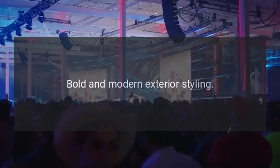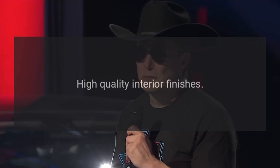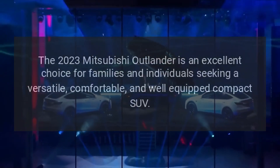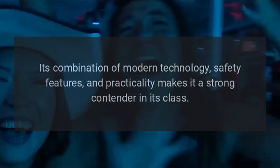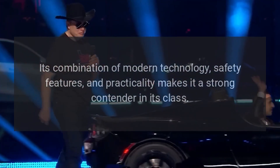Design: bold and modern exterior styling with high-quality interior finishes. The 2023 Mitsubishi Outlander is an excellent choice for families and individuals seeking a versatile, comfortable, and well-equipped compact SUV. Its combination of modern technology, safety features, and practicality makes it a strong contender in its class.